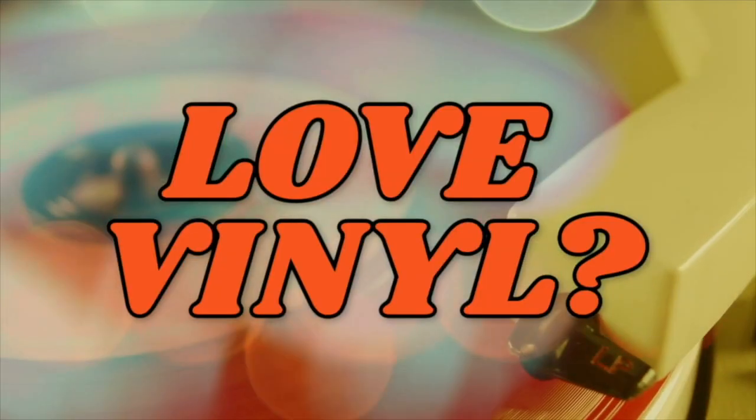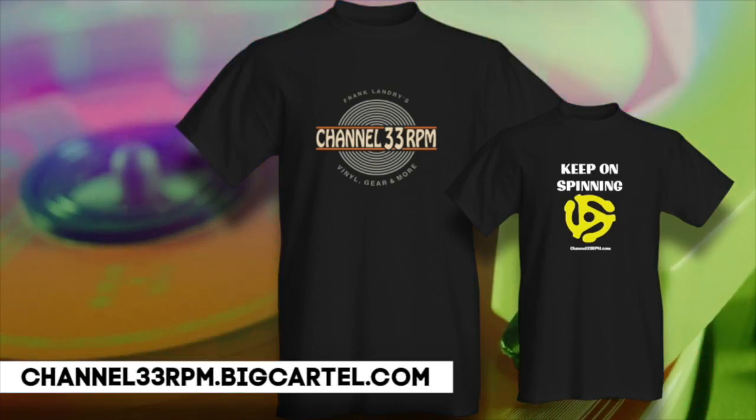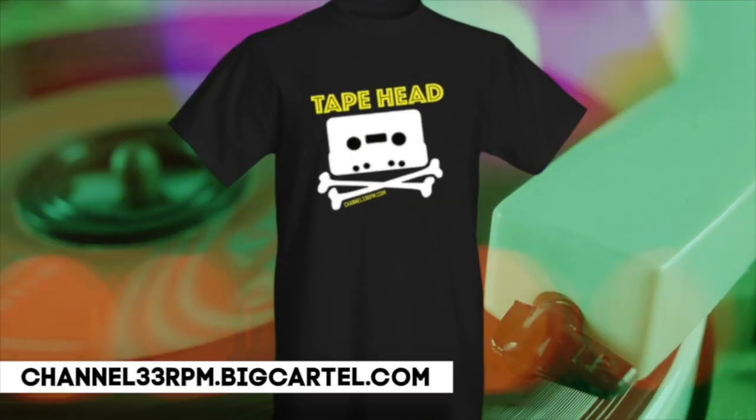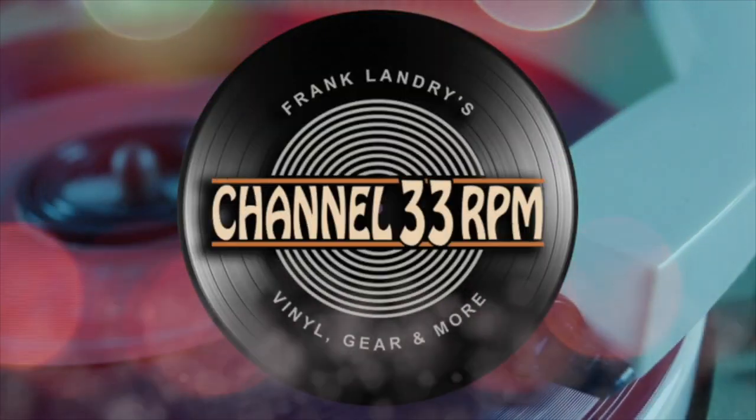Love vinyl? Why not tell the world with a Channel 33 RPM t-shirt? All proceeds help this channel continue to grow. Link below this video — I appreciate your support.